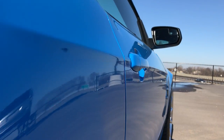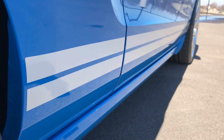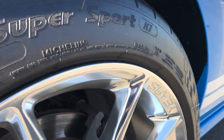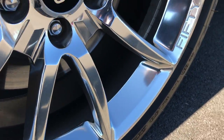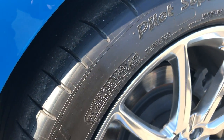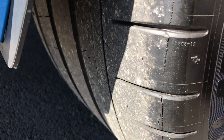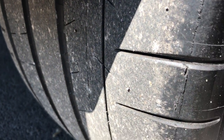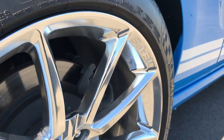Down this side: no dings, no dents, no rock chips. The stripes are in excellent condition. This rear rim is in perfect condition as well. It has Michelin Pilot Super Sport tires — 315/35/20s — with plenty of tread left. The brakes look like they're in nice condition too.